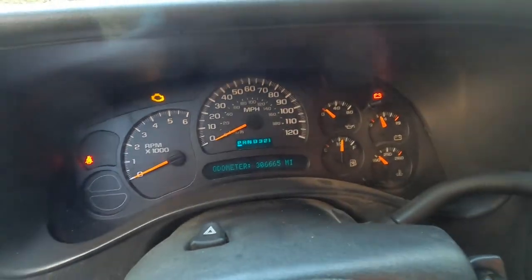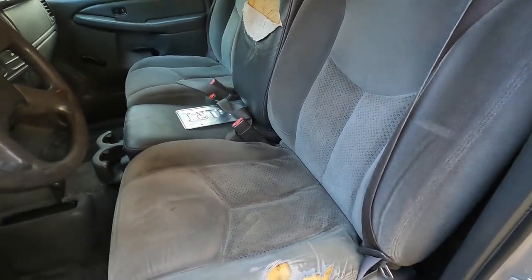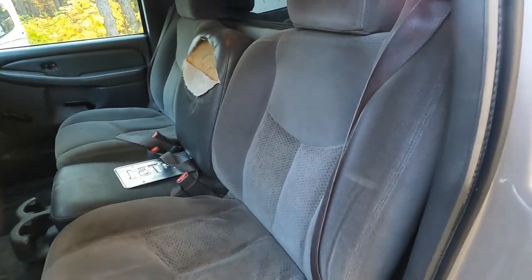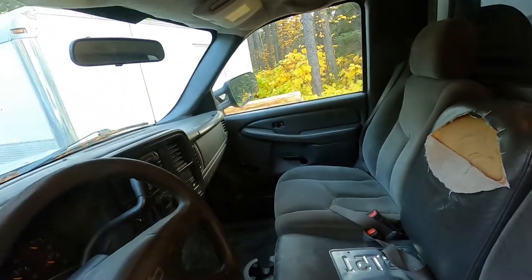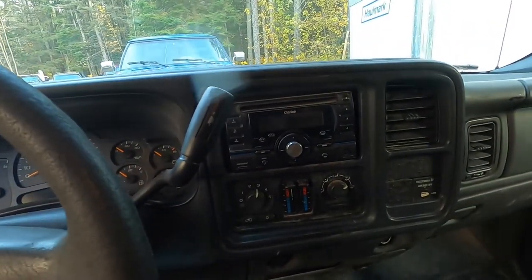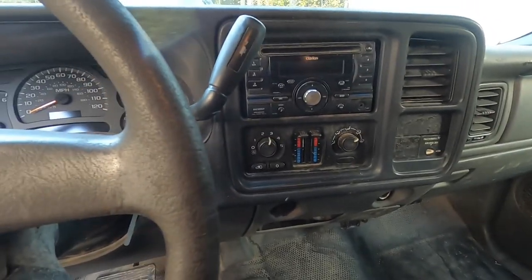At 306,665 miles, this driver's seat has seen a lot of wear. It's wildly uncomfortable — these trucks were actually pretty comfortable when new, and this is one of the most uncomfortable seats I've ever sat in. The middle seat is torn wide open. The smell is maybe a smoker vehicle, I'm not 100% sure. The radio doesn't quite work right, but it's there. It's got dual zone climate control in a regular cab, so that's nice.